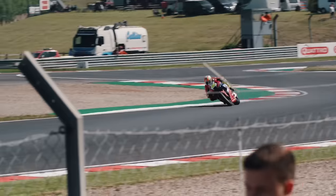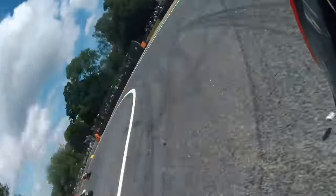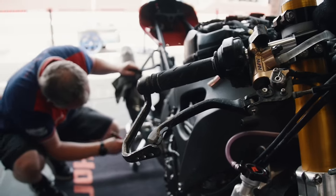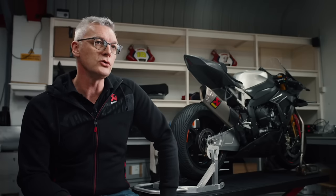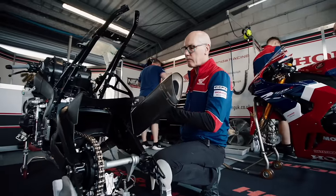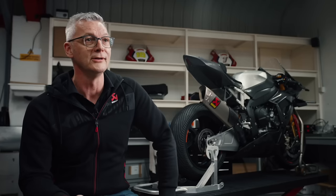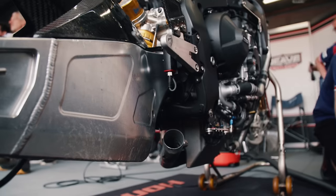Anybody who follows racing will know that there's no given number of crashes in a year — it can be a bad weekend, it can be a good weekend, and that rolls out throughout the season. We need to ensure that Honda Racing have enough spare parts on site so that nobody runs out of anything on a race weekend. You can imagine if a rider couldn't make the grid because he didn't have a silencer on the bike.